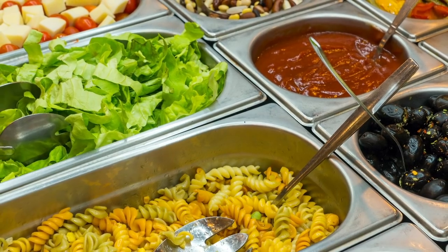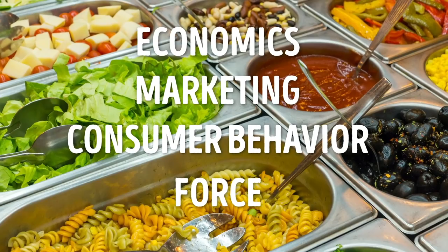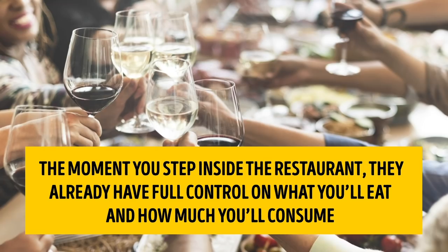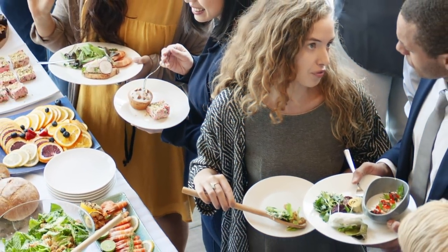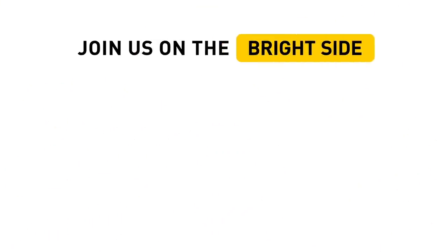The science behind all-you-can-eat buffets is a play of economics, marketing, consumer behavior, and a bit of force. Sure, you can still eat anything you want, but that doesn't necessarily mean you're getting what you pay for — the moment you step inside, the restaurant already has full control over what you'll eat and how much you'll consume. So it's up to you to decide if you're really getting such an incredible deal. What are your thoughts on endless buffets? Do you still think it's worth having a meal there? Tell us in the comments below, give us a like, share it with your friends, and always stay on the bright side of life.